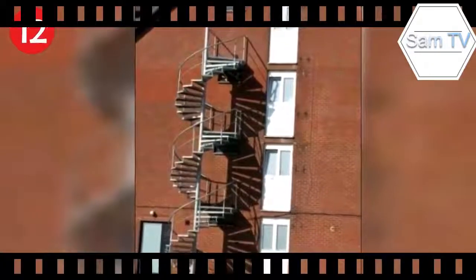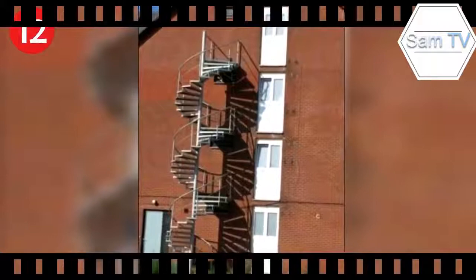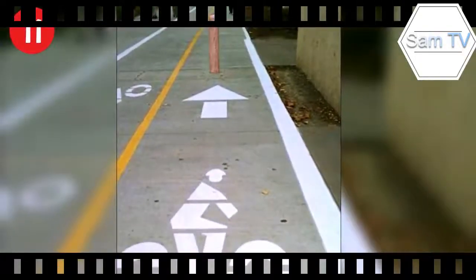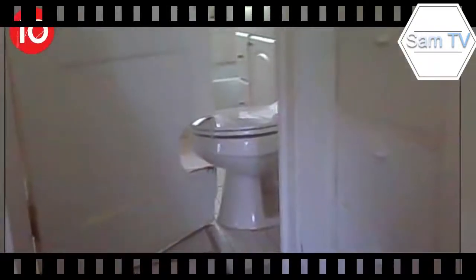Number 11: ring your little bell now, Mr. Cyclist, and see what happens — this appears to be an excellent place to put a large pole on the cement path. Number 10: it's not stupid if it works, but how are you supposed to shut the door when you get in there? Stand on the toilet?